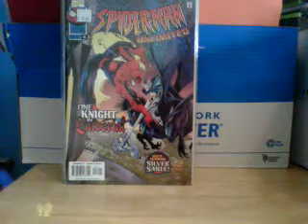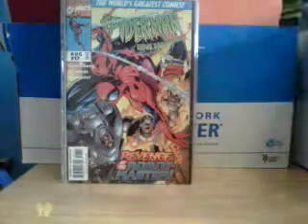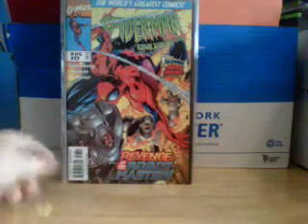Then Volume 1, Issue 16. Volume 1, Issue 17, which has a cool cover on it with the robots.